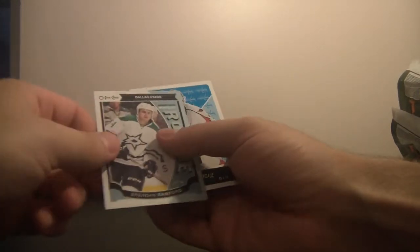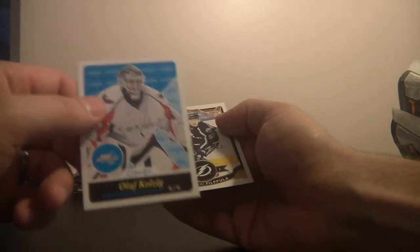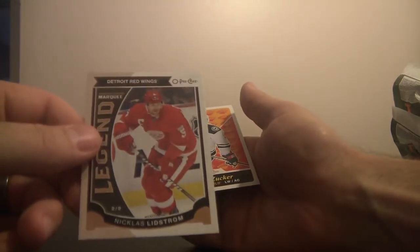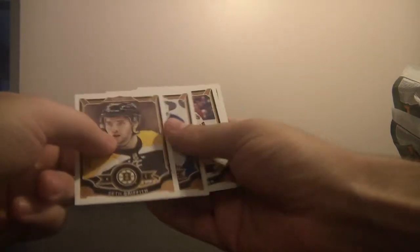Rookie card for the Dallas Stars, that's Brendan Ranford. For the Washington Capitals, that's Olaf Kolzig. Legend for the Detroit Red Wings — Nicklas Lidstrom. Jason Zucker of the Minnesota Wild.